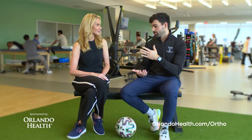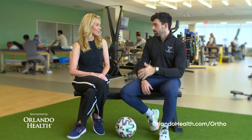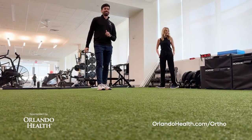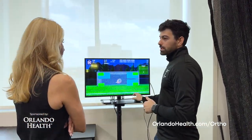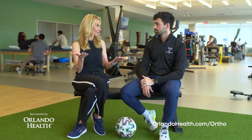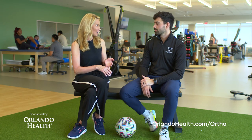For example, we use that for our return to kicking, because we don't want our athletes to be kicking the ball on the field for the first time. We want to practice it here in a safe environment under our supervision, and then we can go over any symptoms they might have and also how we can optimize their performance. We also have a partnership with the Orlando City soccer team as well as the Orlando Pride.